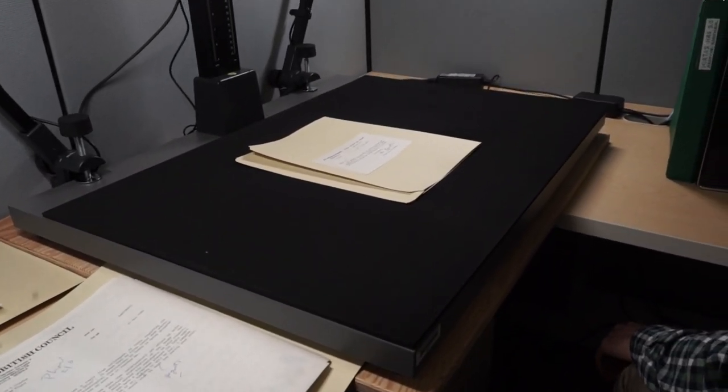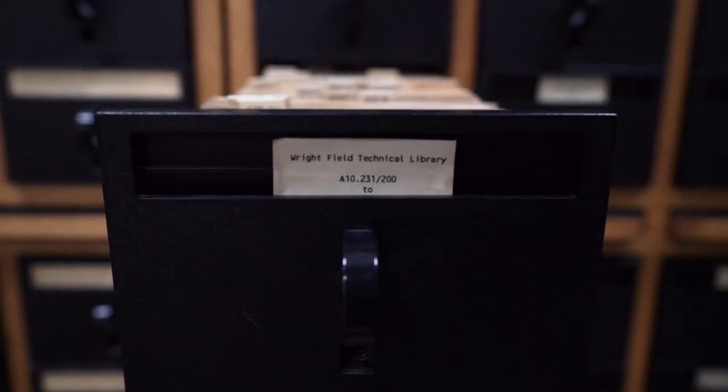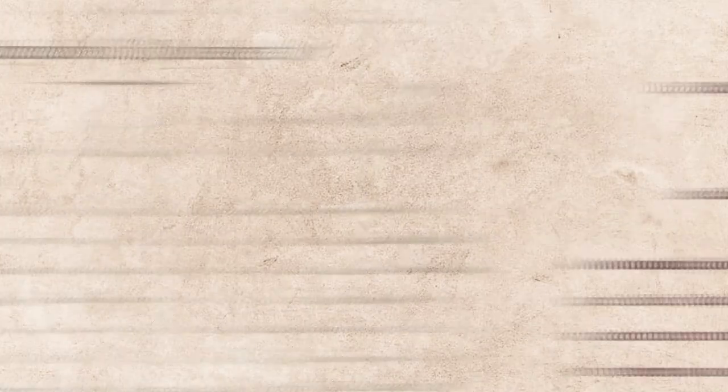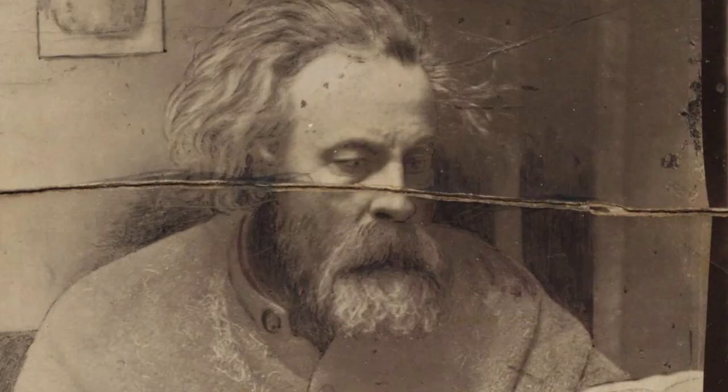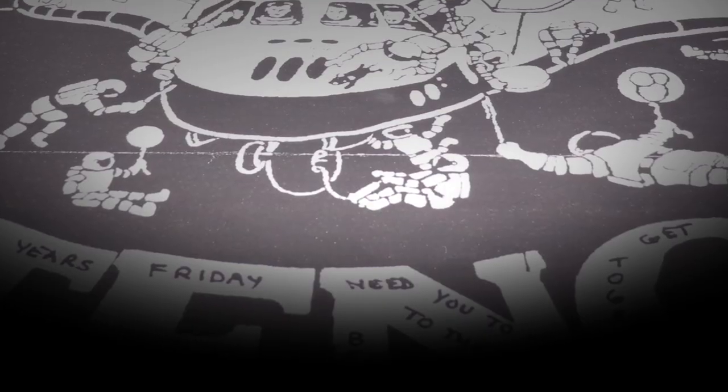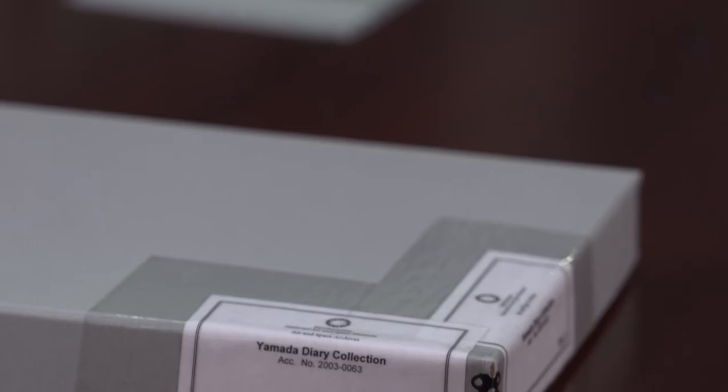The museum doesn't just collect airplanes and spacecraft. We also have archives that collect papers, photographs, and even scrapbooks. Welcome to the National Air and Space Museum Archives. I'm Elizabeth Forge and I'm one of the archivists on staff here. The National Air and Space Museum Archives holds historical materials that chronicle the history of aviation and spaceflight, all the way from early ballooning to the modern space program, space shuttle and beyond. Material that can range from letters and correspondence to technical manuals. We have three million photographs, materials on microfilm, records from corporations that are long gone, and also people who are still very much with us, like modern astronauts.